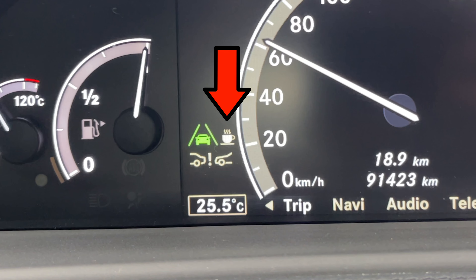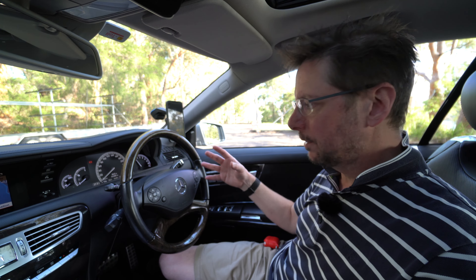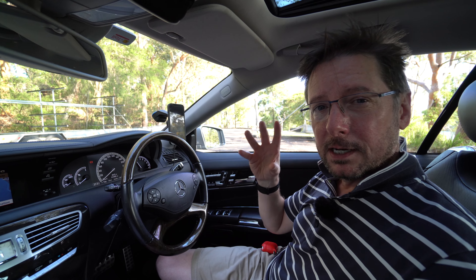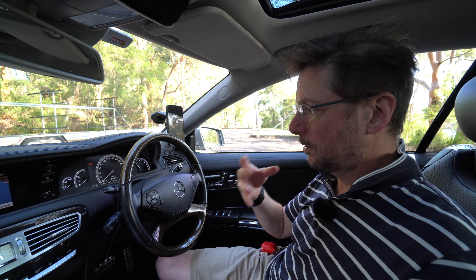It also has a function called Attention Assist, indicated by a little coffee cup on the dashboard. Apparently it monitors the way you move the steering wheel for signs that you're getting drowsy, and if it notices that you're getting drowsy at all, it will flash up this light and give you a warning as a reminder to take a break from driving — so that you don't accidentally fall into a micro-sleep cycle, which can obviously have really serious consequences.